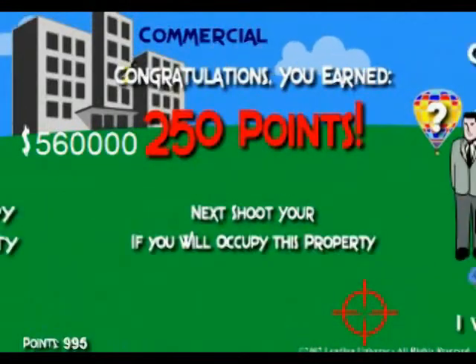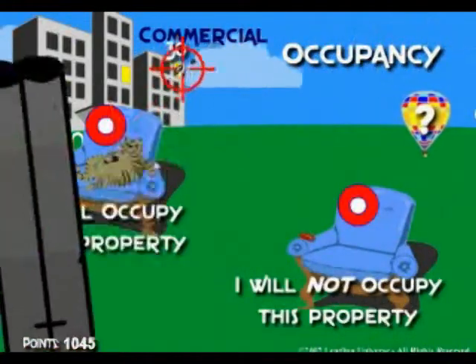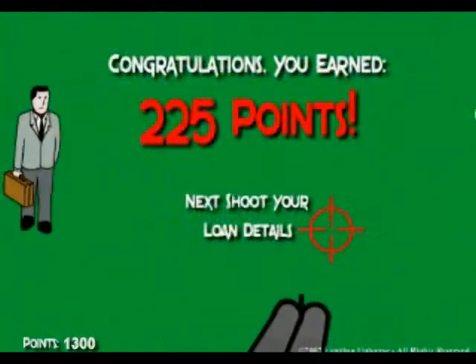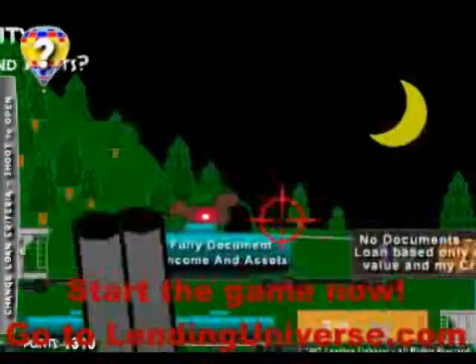You select it and go to the next screen. Let's say it's a non-owner occupied — you select that. And the next screen is the loan purpose; in case it's a refinance with additional cash out, you select it.